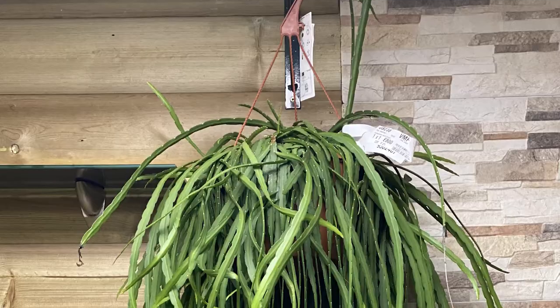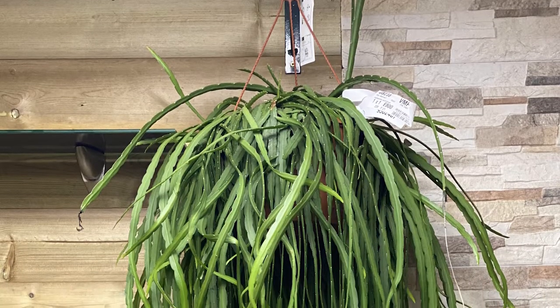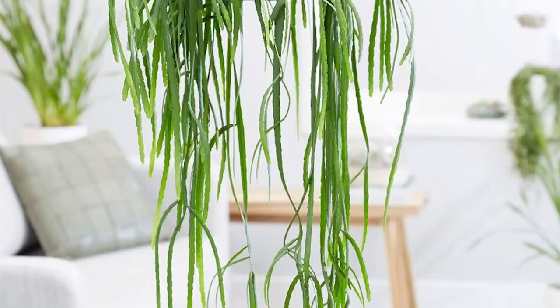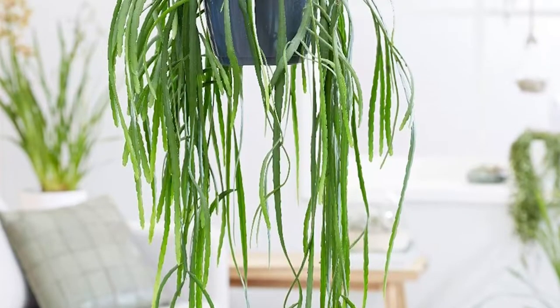Forest Cactus: Native to the Bolivian forest, this unique spineless cactus makes for quite a striking houseplant, thanks to its thick and spilling stems in a bright shade of green.